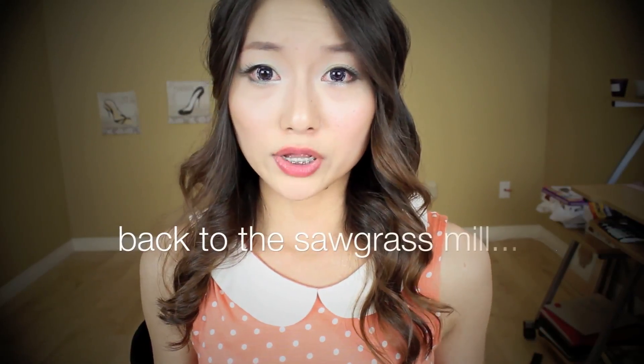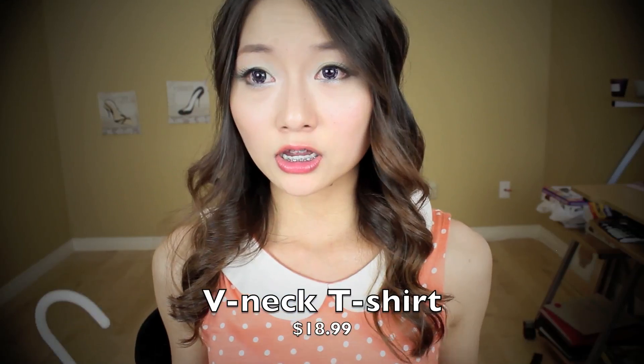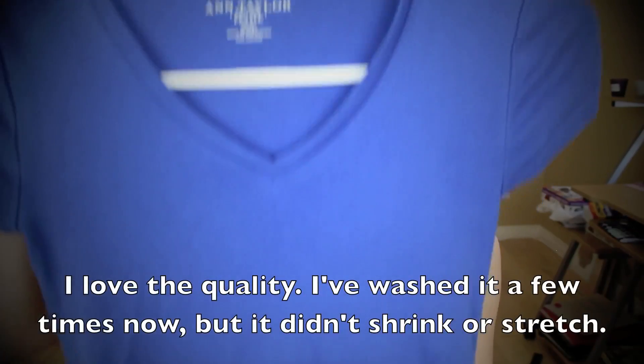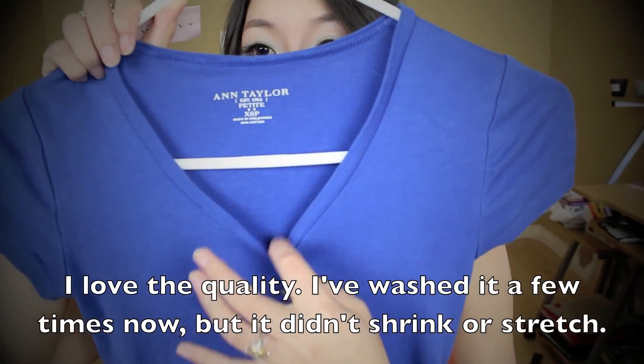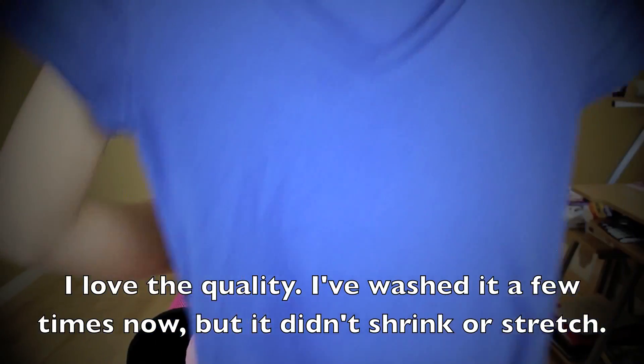Next I went to Ann Taylor. Usually I don't really shop there because even though they have petite sizes, their styles feel too plain for my taste. But I needed some basic t-shirts, so I found a v-neck cotton t-shirt there. It looks like this.